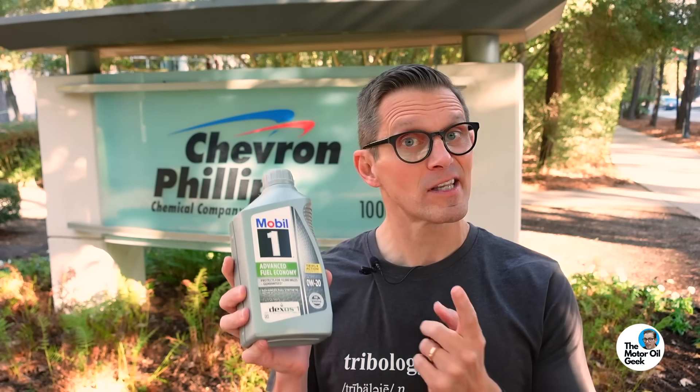Synthetic oil — some people swear by it, other people swear at it. Hi, I'm Lake, the Motor Oil Geek, and to separate the facts from the fiction about synthetic oil, we're here at Chevron Phillips in Houston, Texas, and we're going to let my good friend Dr. Ken Hope tell you the facts about synthetic oil.